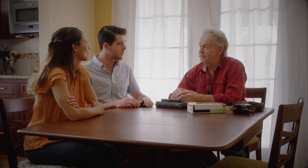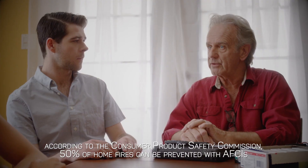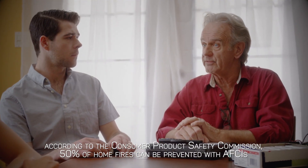So how do the AFCIs come into play? They actually cut the power off from the circuit when an arc fault is detected, which prevents the fire from happening in the first place. More than 50% of electrical fires can be prevented with AFCIs, and that's a big reason why the electrical code now requires them.